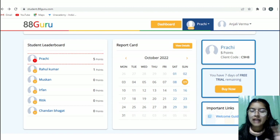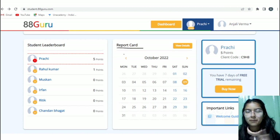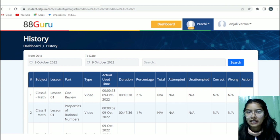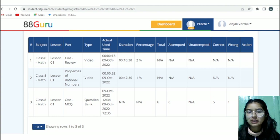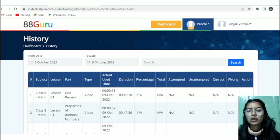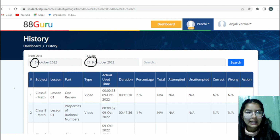Coming back to the dashboard, there is a report card option. The parent can track all things using this report card. Click on view details and whatever your child has studied, you can easily track it. For example, from 6th October to 9th October, you can see the child studied maths — the duration, how much of the video they watched, and quiz results like total 6 questions, 6 attempted, 5 correct, 1 wrong. You can also change the date range to check how much your child has studied over any period.